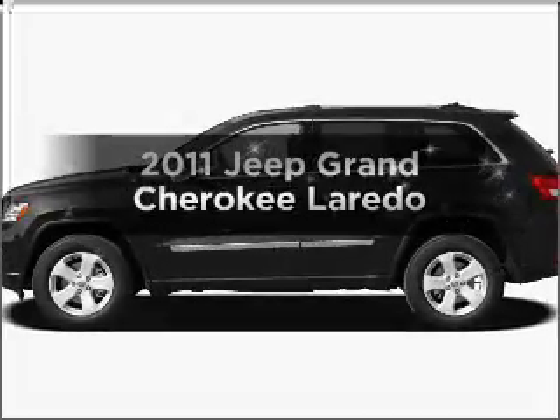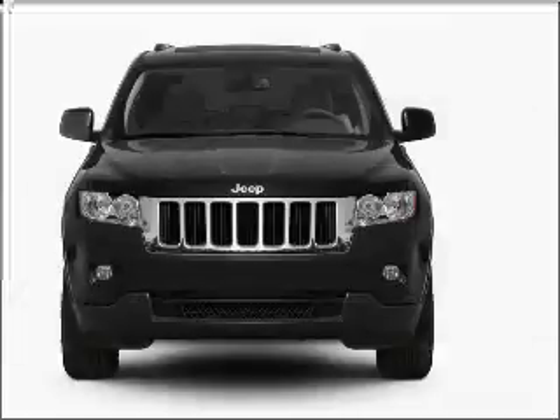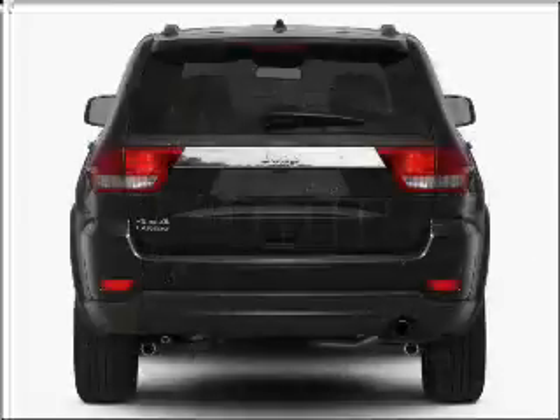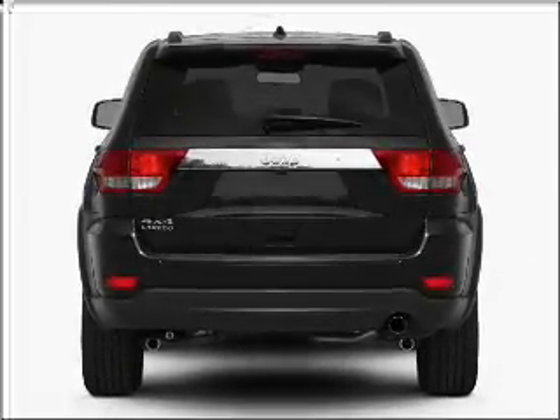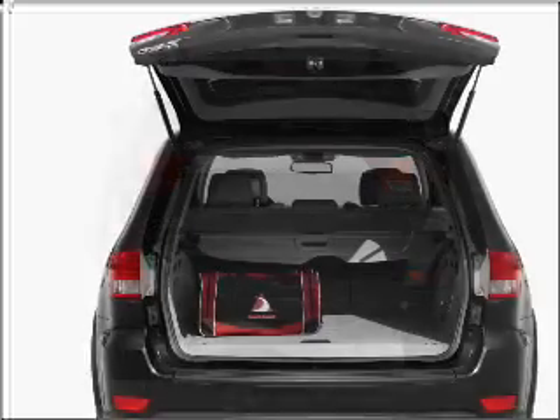Check out this 2011 Jeep Grand Cherokee. If you're looking for an automobile with great attributes, look no further. With a solid six-cylinder engine that responds smoothly to its automatic transmission, premium wheels lend a distinctive appearance. The anti-lock braking system will help deliver you safely to your destination.